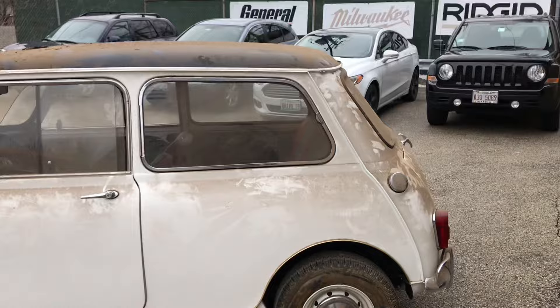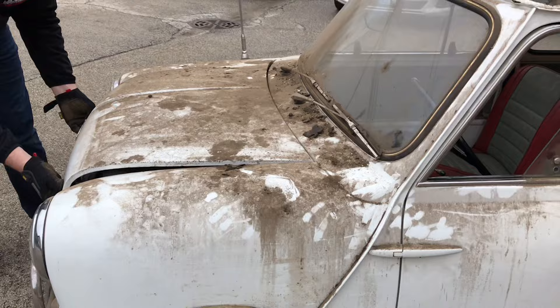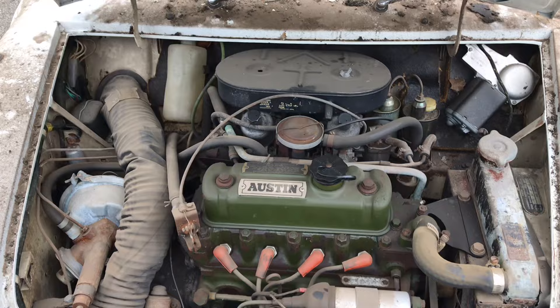Dual fuel tanks, sliding windows — it doesn't get much cooler than that. We pop the hood and it's consistent with 31,000 miles. It still has the blue Cooper S sticker on the air cleaner. Unbelievable.